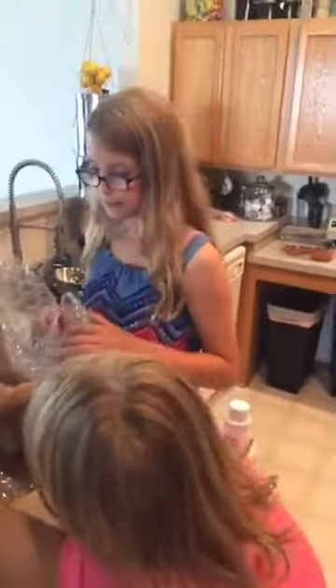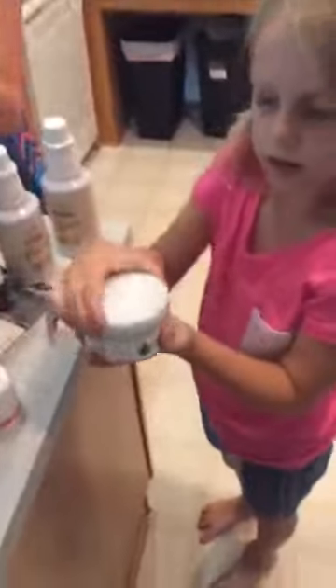I bought six bottles of Thieves cleaner because it's perfect for teacher's gifts — it's a non-toxic cleaner. You guys clean the bathrooms with that stuff all the time, right? It's my chore, Mama. I must have got the last one, it said it was out of stock. Hi Dayla!